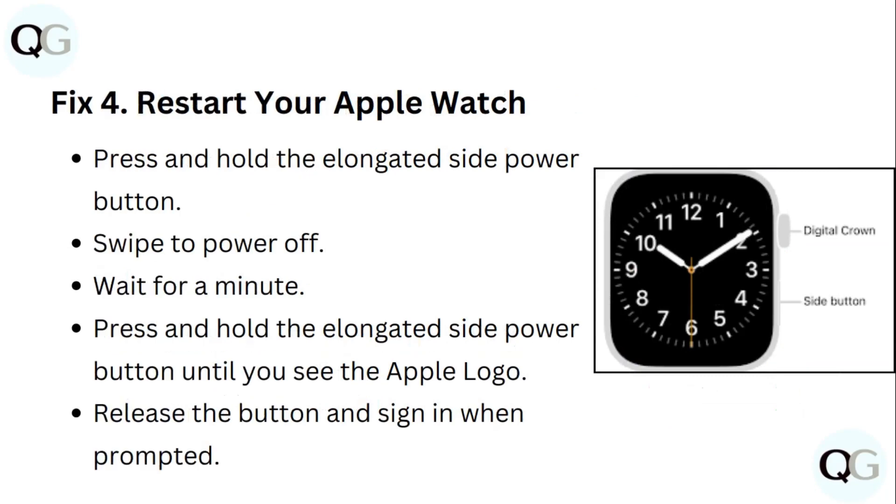Step 4: Restart your Apple Watch. Press and hold the elongated side button, swipe to power off, and wait for a minute. Then press and hold the elongated side power button until you see the Apple logo. Release the button and sign in when prompted.